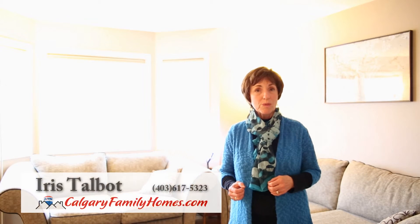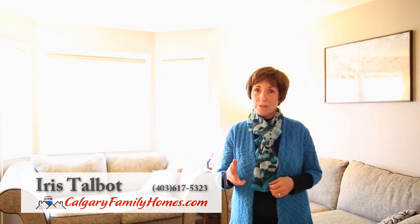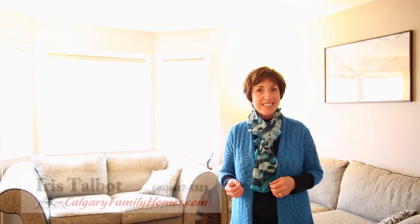This great unit is one you won't want to miss. Go to our website at CalgaryFamilyHomes.com where you'll be able to download a full color brochure. Then call your favorite realtor and have them show you 52 Royal Birch Villas Northwest.